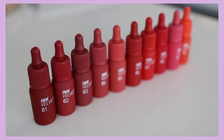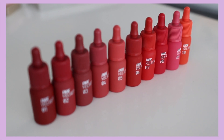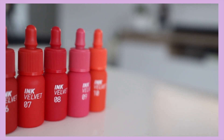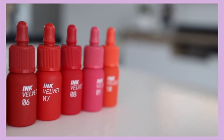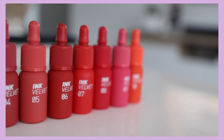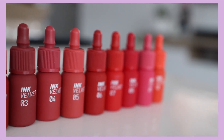Hi everyone, as you can see I'll be doing a review on all of this new Peripera Velvet Ad collection. This is the new reformulated version, the 2019 version. As you know, previously they have 23 of the older shades, so stay tuned for the end because I'll be showing you comparison stuff.